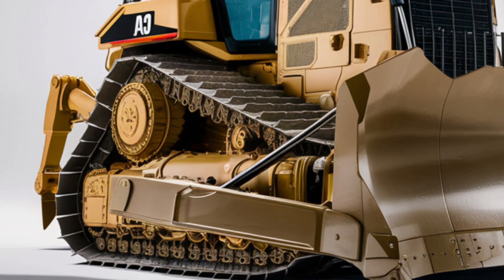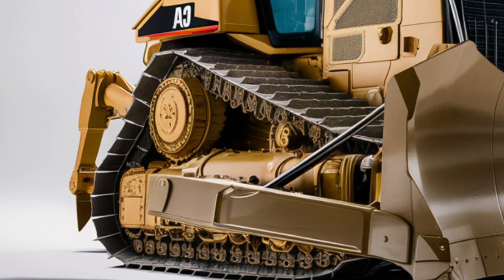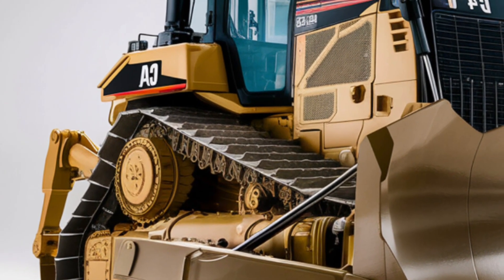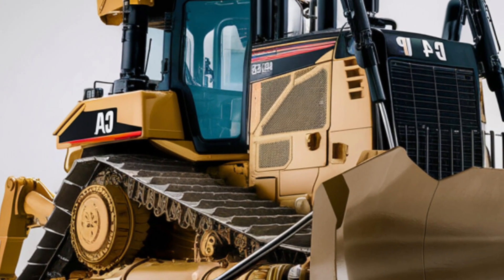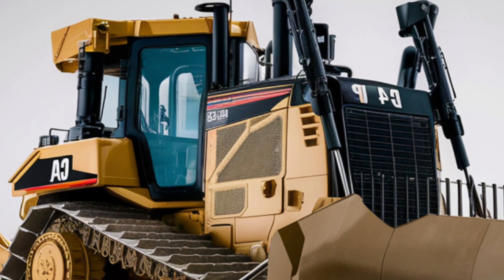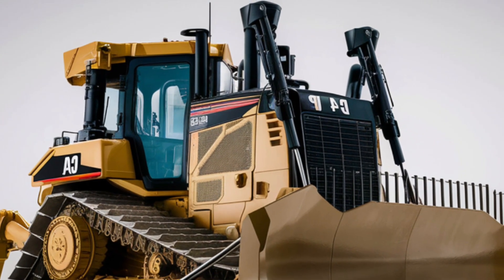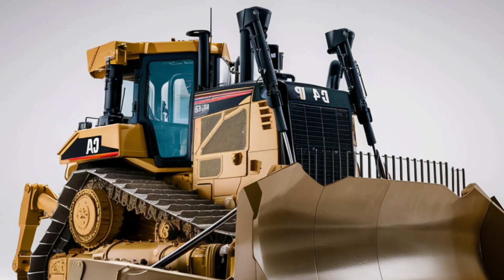The massive blade up front is built for both pushing power and fine grading, supported by robust hydraulic cylinders that deliver consistent performance even under heavy load. The wide track stance ensures optimal stability on all terrains, from loose dirt to rocky surfaces.